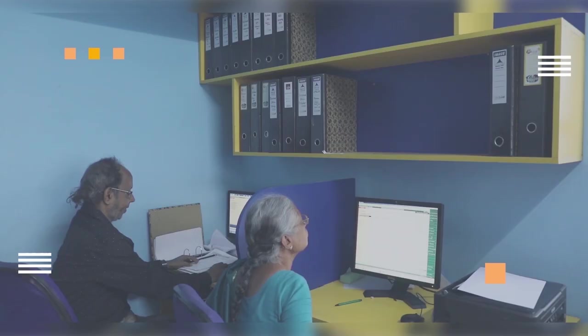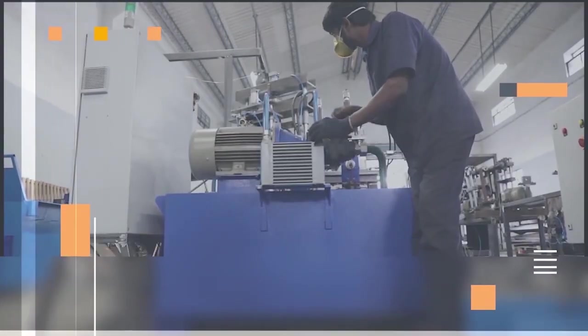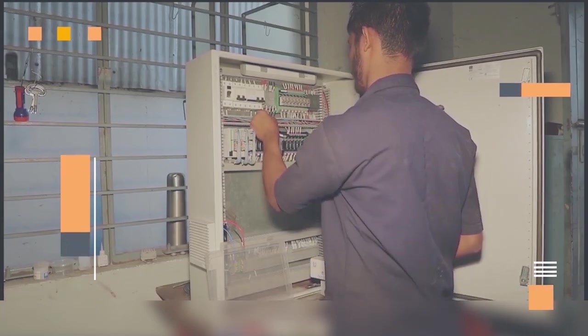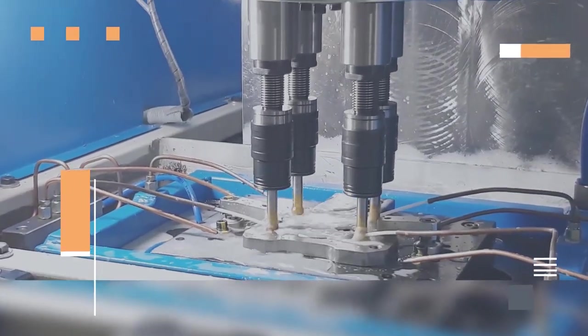Our strong team are experts in their own field. In-house design, electrical and electronics, and machine shop facilities make us more efficient and swift at work.